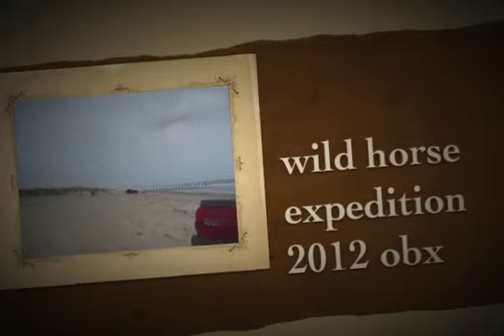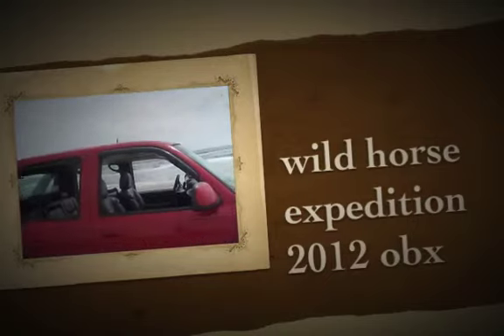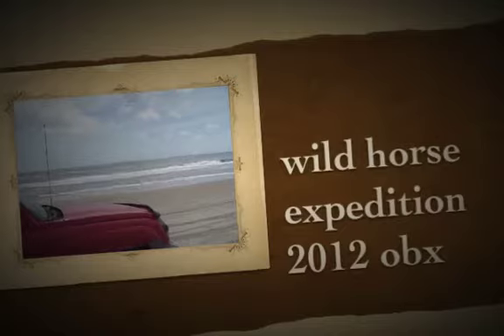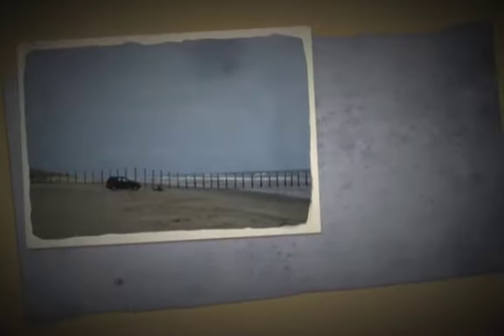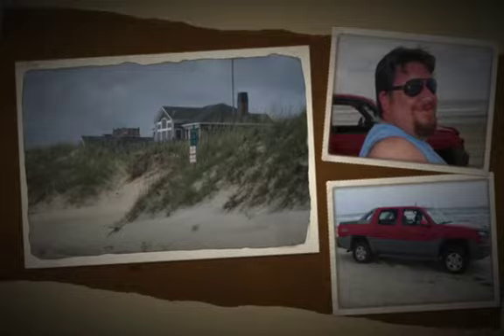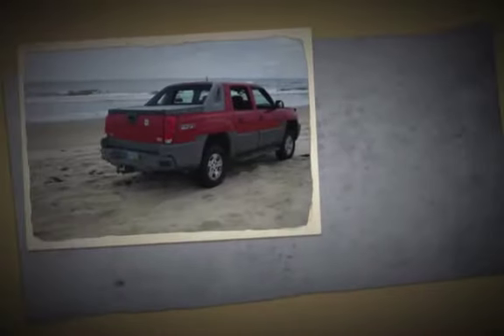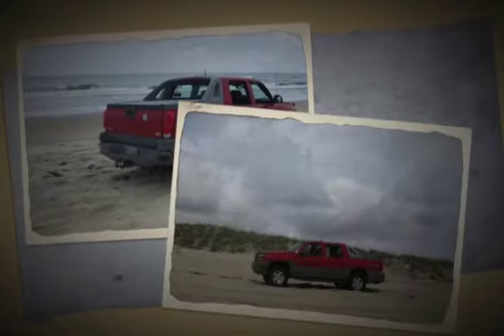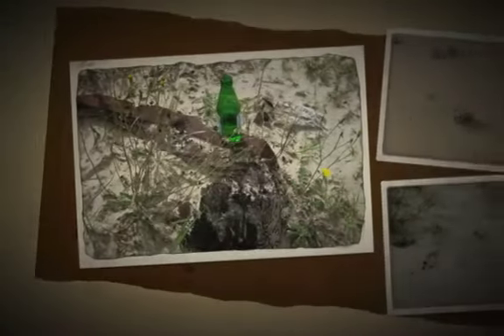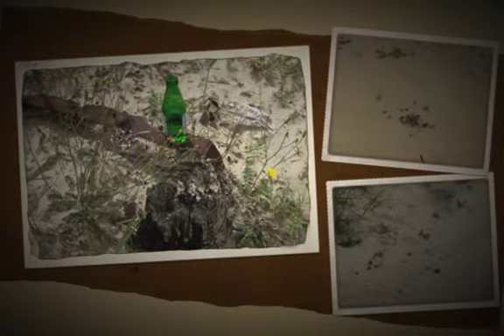Somebody's Subaru coming by there. That's the end. That's Virginia over there, I guess. Beautiful. Beautiful.